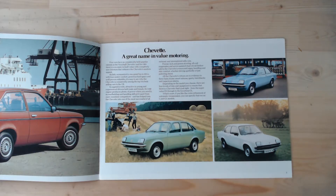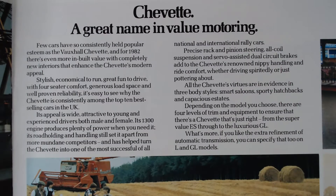We can see straight away this would be the top of the range model, and the range has changed by this stage with a few more different models. We've got a four-door and a two-door saloon, as it says - a great name in value motoring. The brochure says: 'Few cars have so consistently held popular esteem as the Vauxhall Chevette. And for 1982, there's even more inbuilt value and completely new interiors that enhance the Chevette's modern appeal.' Between around 1975-78, I think it may even have been the UK's best-selling hatch, so it certainly was a popular car.